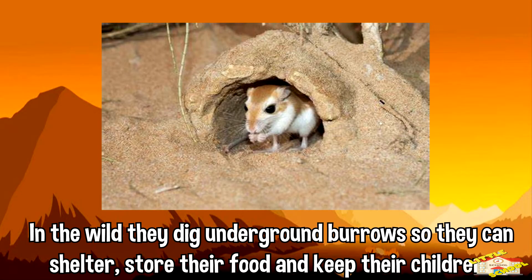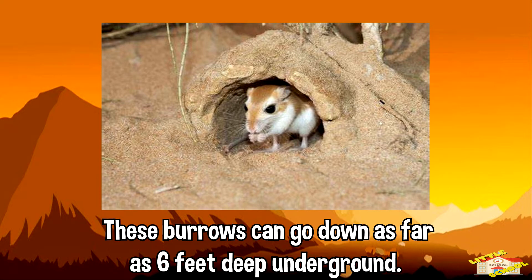In the wild, they dig underground burrows so they can shelter, store their food, and keep their children. These burrows can go down as far as 6 feet deep underground.